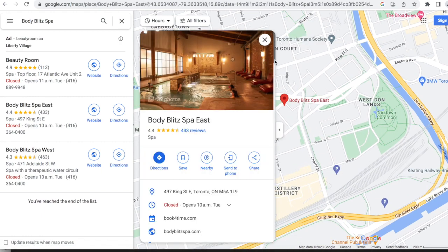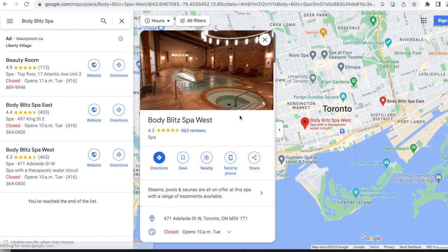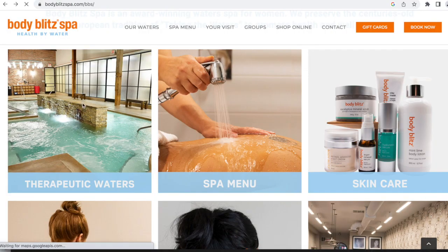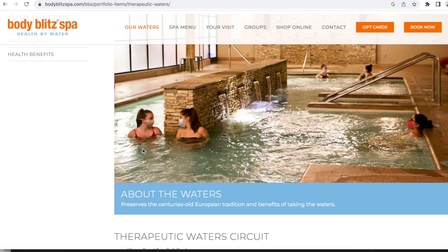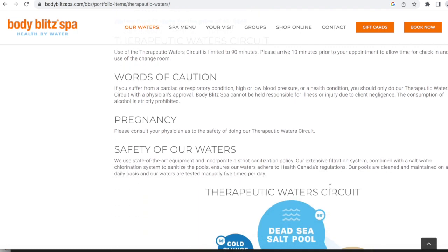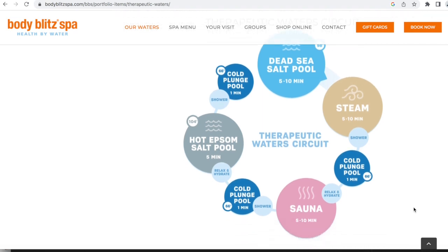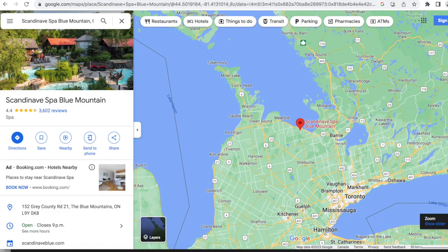Now I'm going to cover spas I've been to but don't have much footage of, so I'll show you their websites. First is Body Blitz Spa — we went to the east location but they also have Body Blitz West, both downtown. They have a water circuit for $78, and on Tuesdays it's $68. The circuit includes a warm Dead Sea salt pool, hot Epsom salt pool, cold plunge pool, eucalyptus steam room, and infrared sauna. I've been to both locations and really enjoyed it — it gets you relaxed and it's right in the center of the city. I'd say you need about three hours to fully enjoy it.